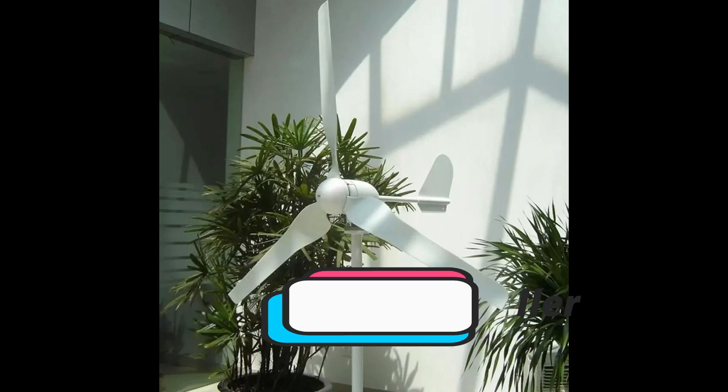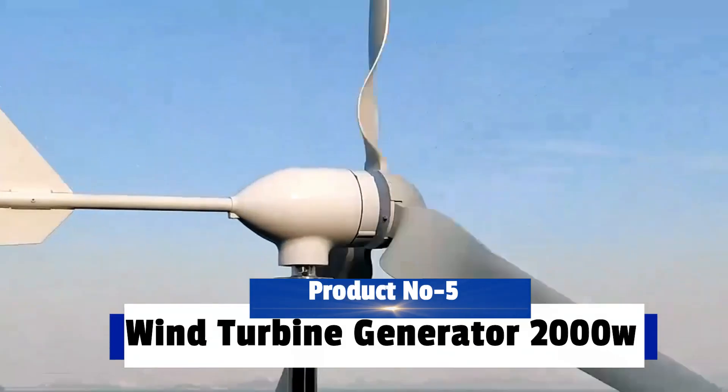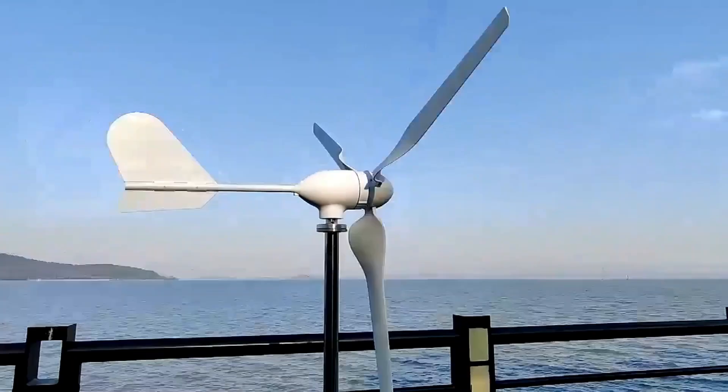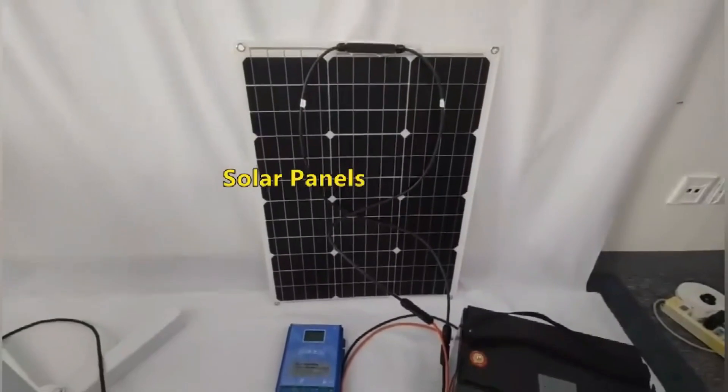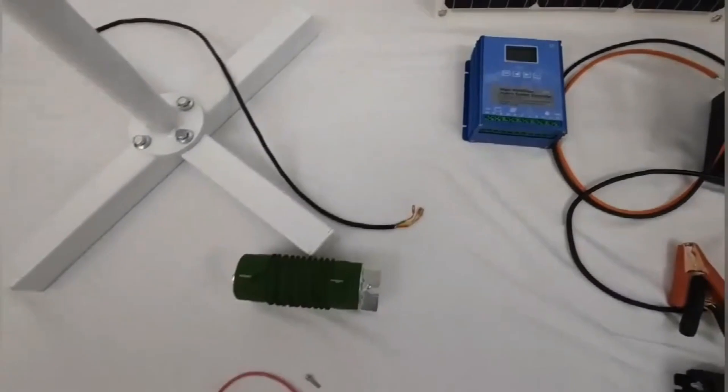Teresa Weitz and her daughter Sally Freeman look at a burned turbine on June 11 while surveying damage on their farmland in Mechanicsville. Two turbines on their property caught fire after being struck by lightning and have caused a major headache for the family, which has been left with debris and possibly tainted corn crops.